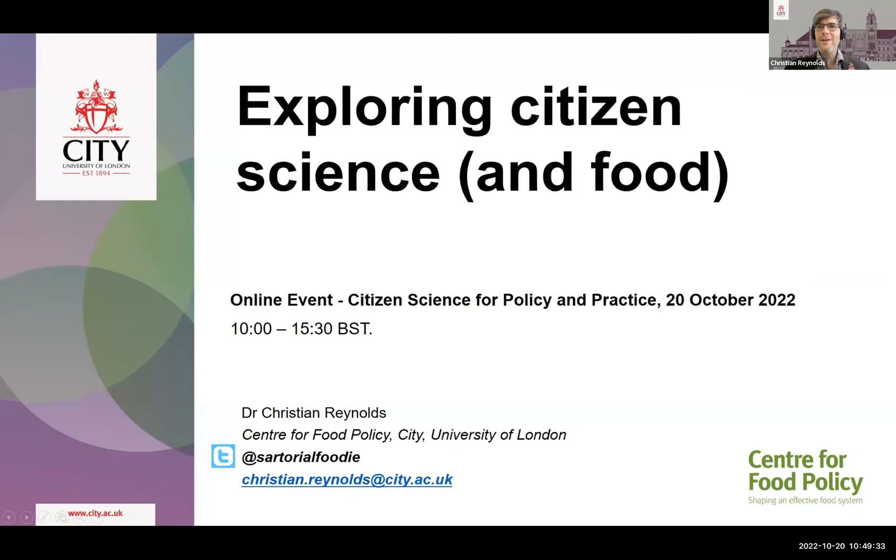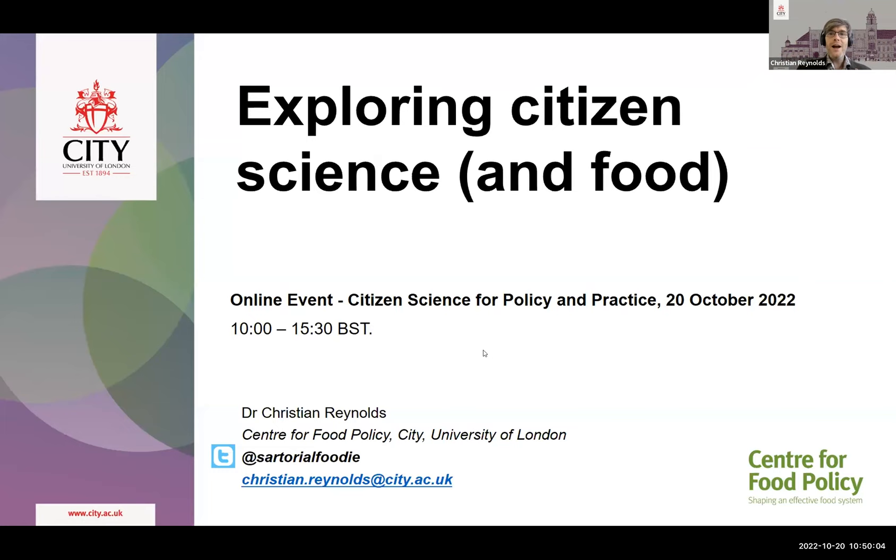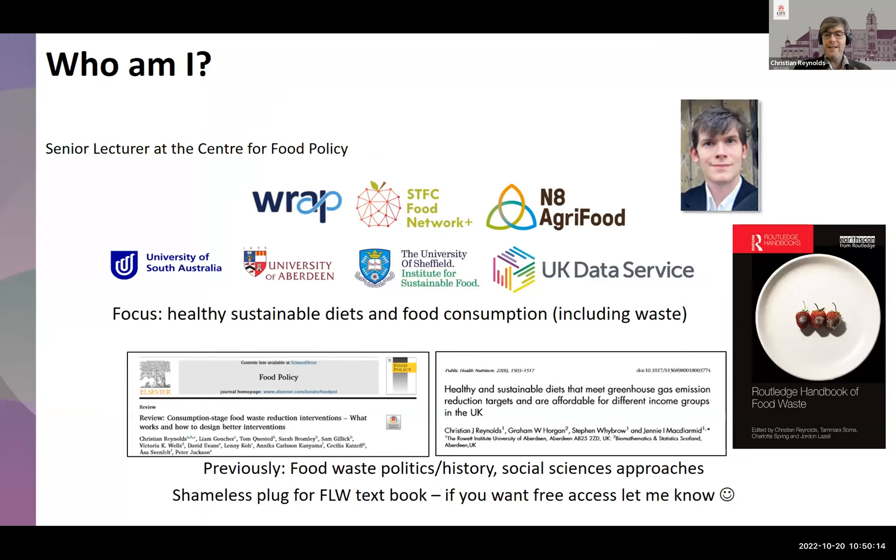Hello and good morning everybody — thank you Helena, that was an amazing setup for my talk. My name is Dr. Christian Reynolds, from the Centre for Food Policy, and I'm talking today about citizen science and food. Food is a perfect place for citizen science to engage because everybody eats and everybody has a stake in the food system. I've worked on healthy sustainable diets and food waste and been working in citizen science for a while.